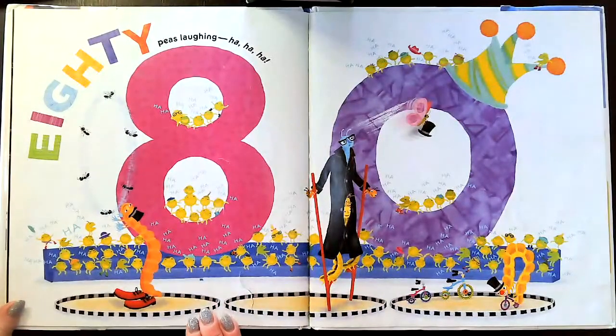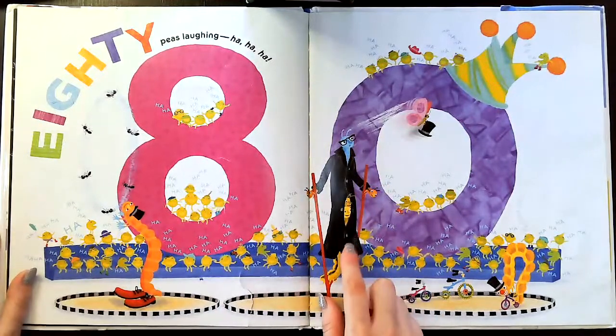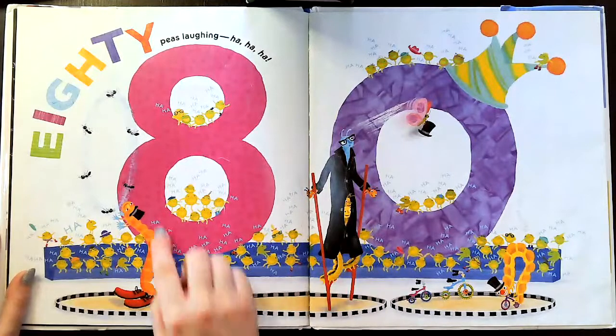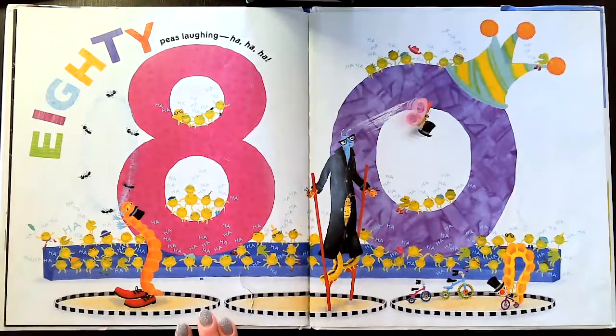80 peas laughing — ha, ha, ha. Look how tall it looks, but really they're hiding underneath. And here is some sort of worm or caterpillar with some shoes on. Looks like they're putting on a really silly show and everyone's laughing.